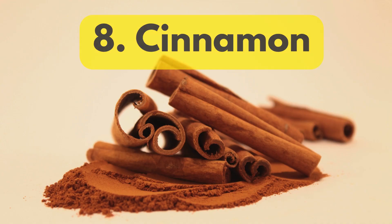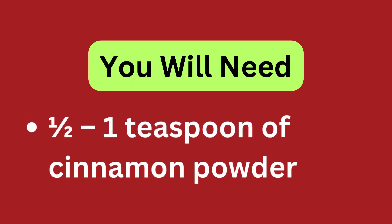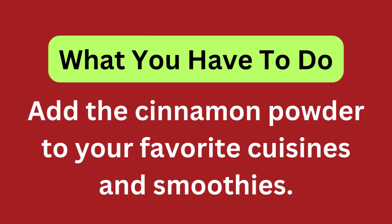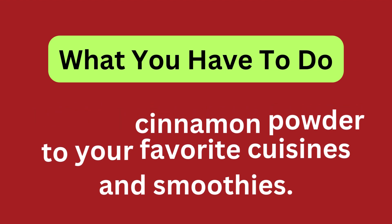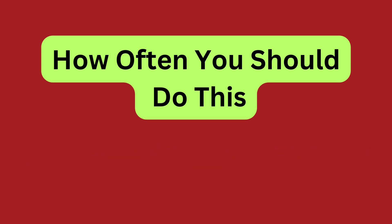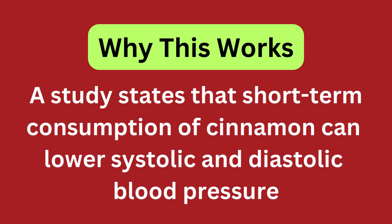Cinnamon. You will need half to 1 teaspoon of cinnamon powder. Add the cinnamon powder to your favorite cuisines and smoothies. You must do this once daily. A study published in the journal Nutrition states that short-term consumption of cinnamon can lower systolic and diastolic blood pressure.